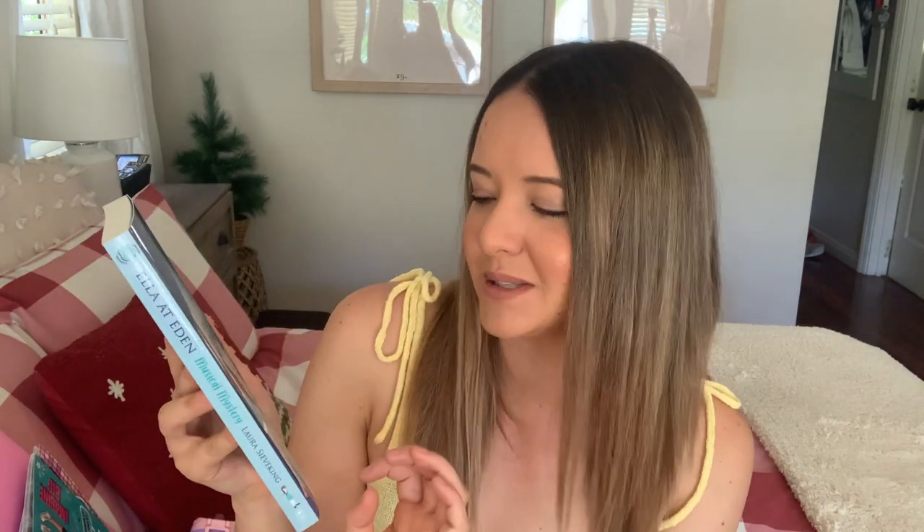The Lennon Stella album is called Three Two One - highly recommend it if you haven't listened to it. I also got her a bunch of books - six in total, since she had 'a million books' on her Christmas list. The one going into her stocking specifically is the Ella at Eden musical mystery book. It's a sequel series to the Ella and Olivia and Ella Diaries books - each series is a little more grown up. This particular book has a musicals theme which is perfect since Taylor loves musicals and Broadway.